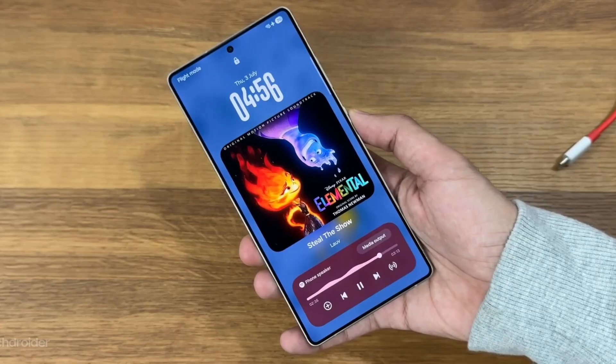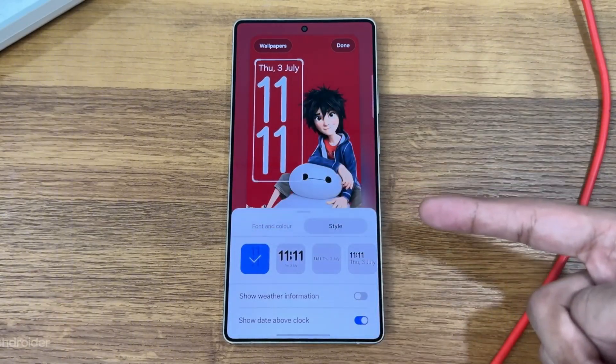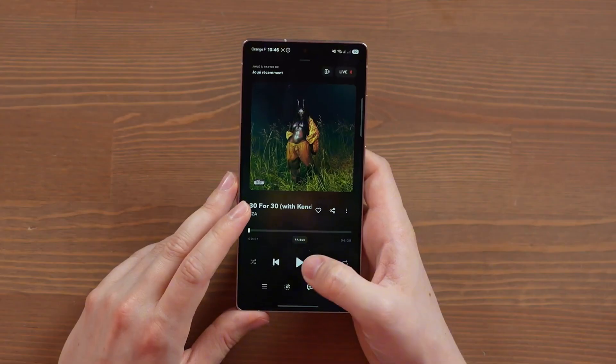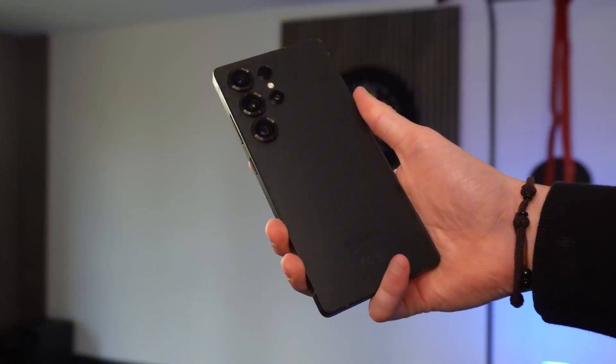Looking ahead, Samsung might even test pre-orders in December, ahead of a February launch, potentially aiming to capture early holiday sales. If that happens, this could be one of the boldest marketing moves yet, trying to compete directly with Apple's iPhone launch cycle.